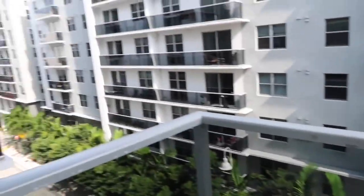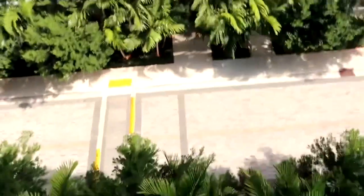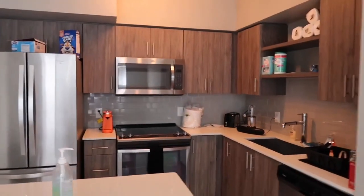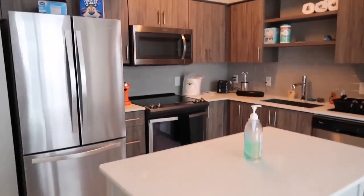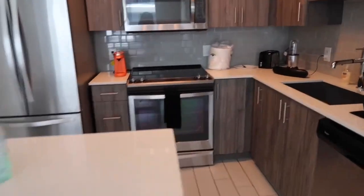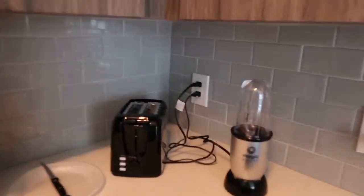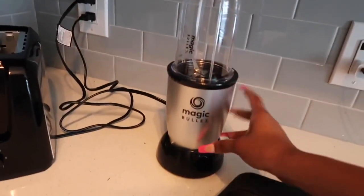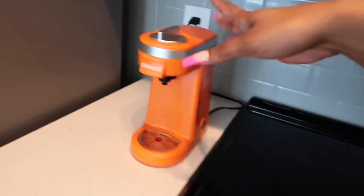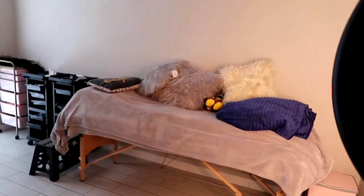Here is the living room. I don't have any furniture yet, as I said before. And here is the kitchen — let me turn the light on. I got some things already that I had on my housewarming list: a blender, a toaster, and a coffee maker.